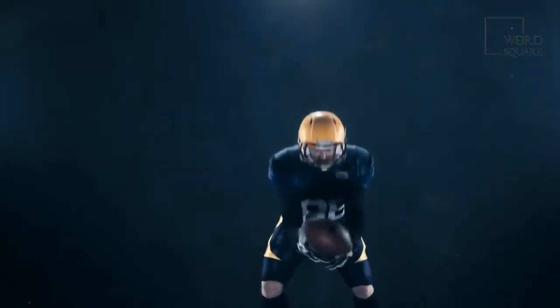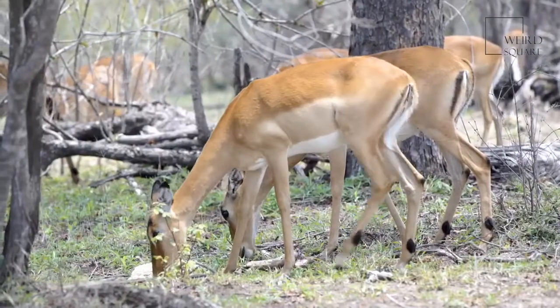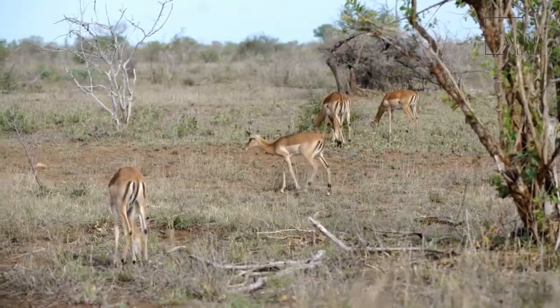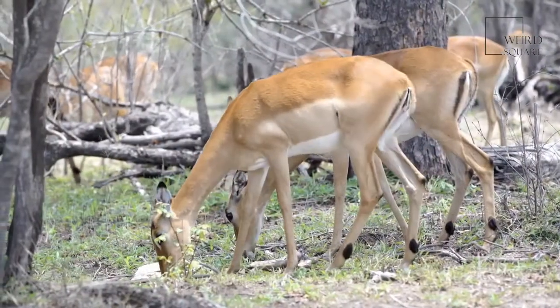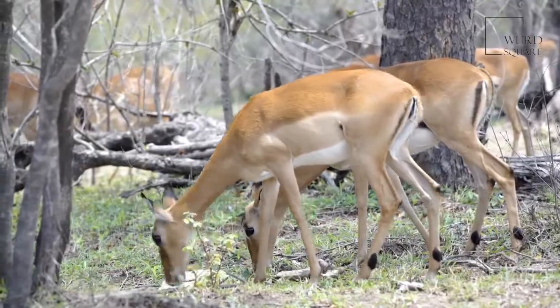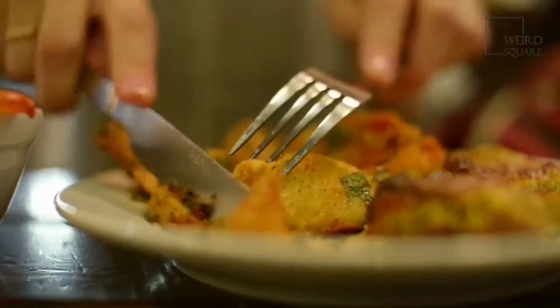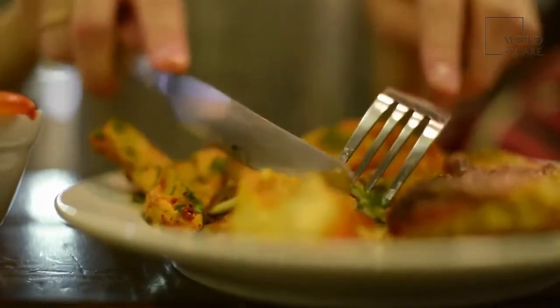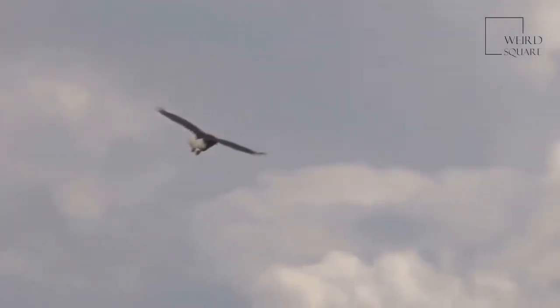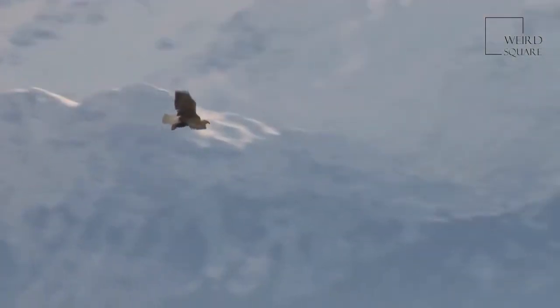Caracals eat whatever they can catch — a caracal can eat a dove one night and a young impala the next. An impala is a type of antelope; a young impala weighs around 80 pounds, which equals the weight of about 13 bricks. Caracals avoid eating the stiff, wiry hair on the animals they catch, using their claws to remove it before eating. They can eat feathers with no problem and can even eat rotten meat if they're really hungry.